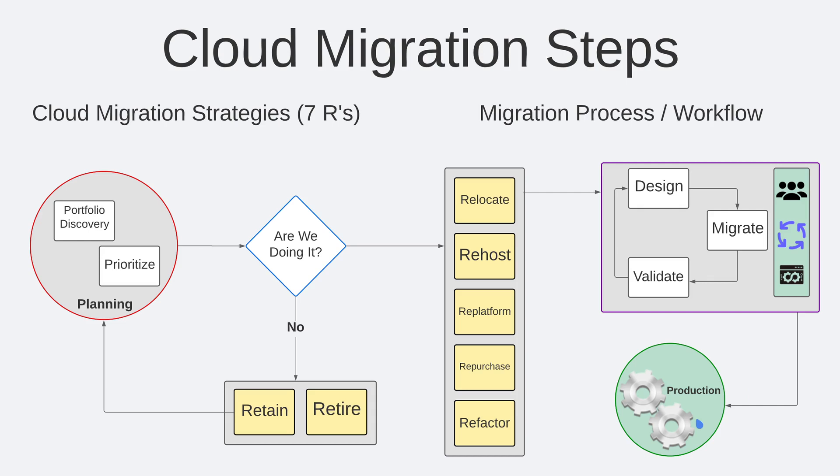Before continuing, I want to talk about the two Rs that don't necessarily warrant moving into the cloud. They are determined by the question of whether or not you're going to actually migrate the specific application into the cloud. If you choose not to migrate, and the application is not needed for your business, then a very valid approach is to retire the application in full. If the application is needed for business purposes, then you might want to consider retaining it and revisiting migration to the cloud at a future point.